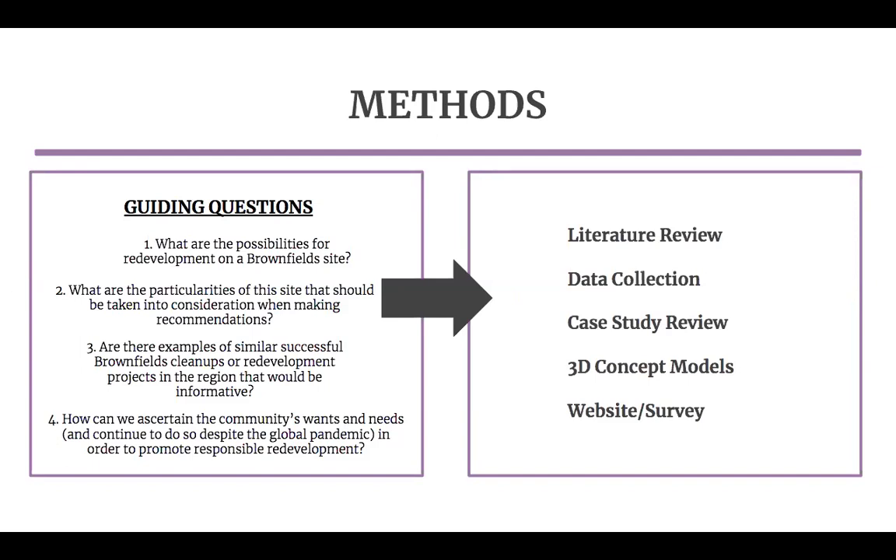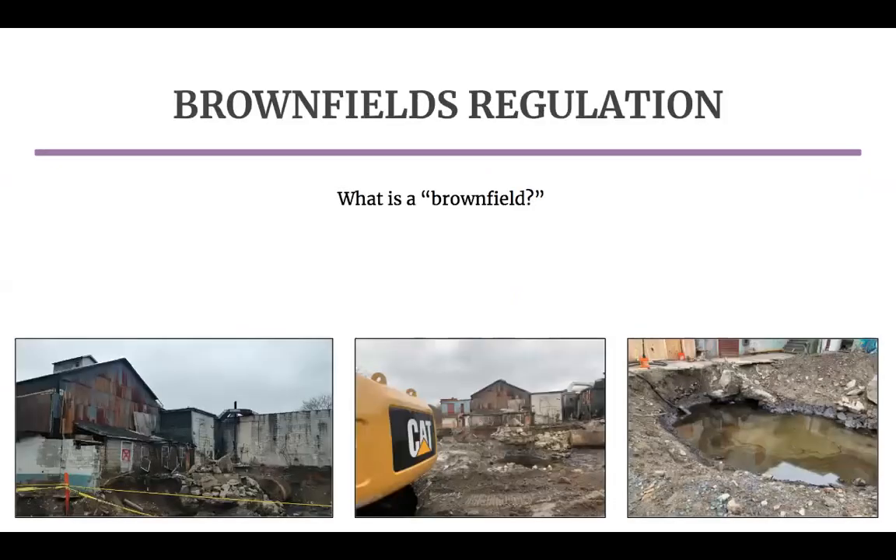We will be going into more detail about each of these methods throughout the presentation. Understanding the context in which the redevelopment will take place was crucial to making fully informed recommendations in a particularized project setting. You may be asking yourself, what is a brownfield? A brownfield site is, by the EPA's definition, any property whose future is complicated due to pollution and contamination, often because of its past as an industrial and manufacturing site.